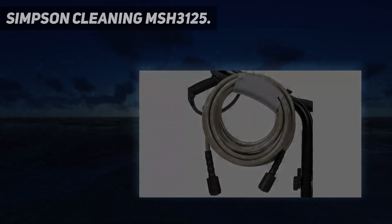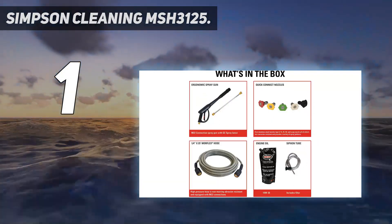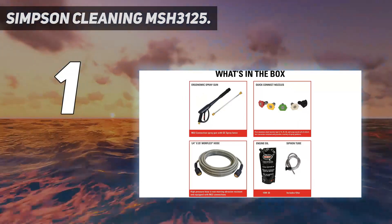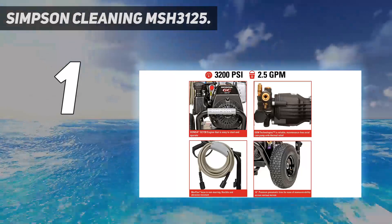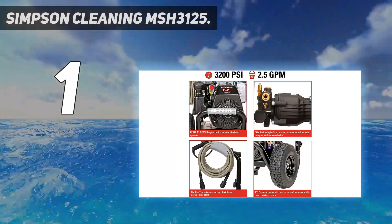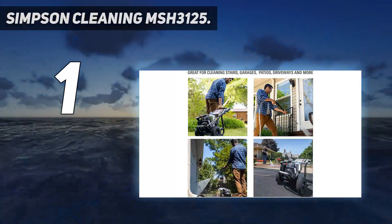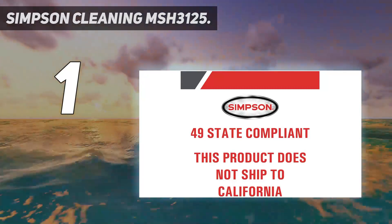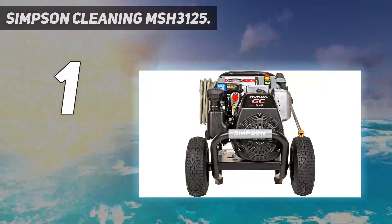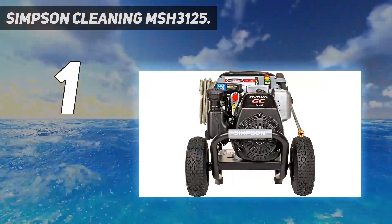And number 1: the Simpson Cleaning MSH 3125. Concrete driveways are notorious for collecting all manner of grease and antifreeze spills that seep into their porous surface. Removing tough stains on concrete takes a pressure washer that generates some real power, and the Simpson Cleaning Megashot gas pressure washer fits the bill. The Megashot features a powerful 3,200 PSI spray and delivers a generous 2.5 GPM flow rate for powering off even stubborn mud and stains.